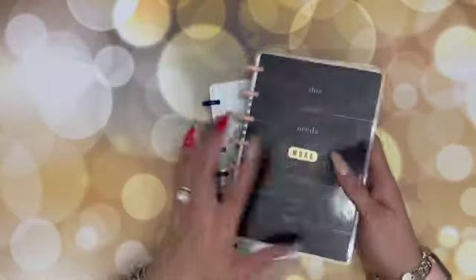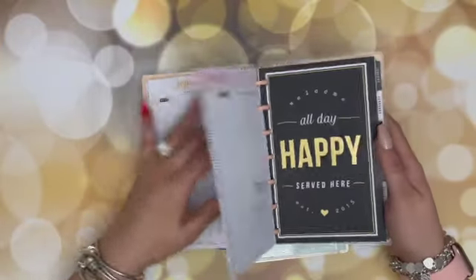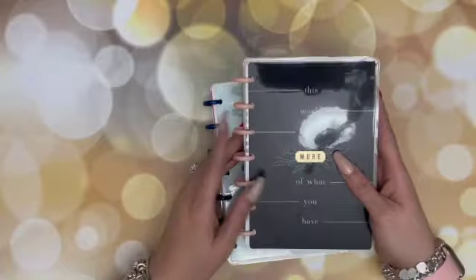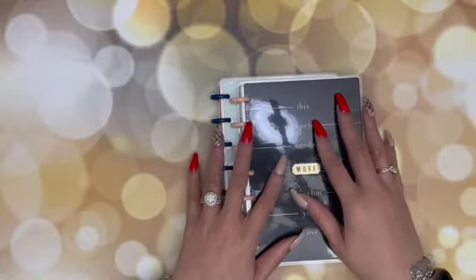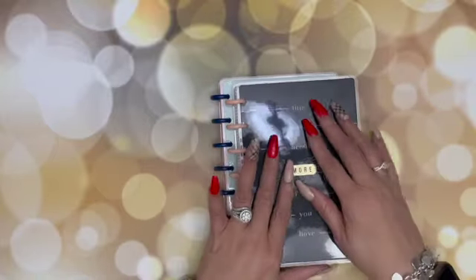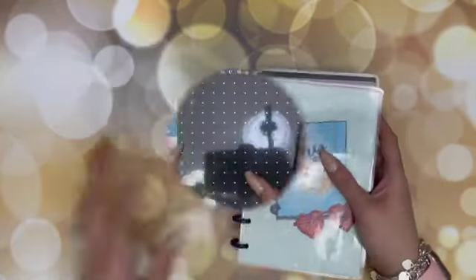And then this one is one that I picked up — it was like $4 at Joanne's. This is the one I've been featuring for my Motivational Monday quotes. So I'll probably alternate between decorating these two for Motivational Monday depending on how I feel. But this one would be my on-the-go planner once everything opens back up, and then this one is my brain dumping planner.